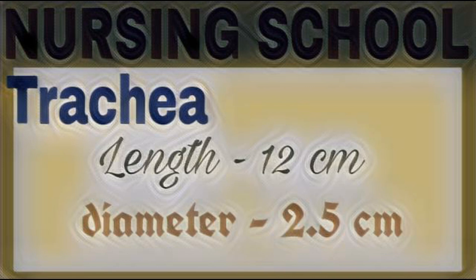Next organ: trachea. Trachea is located in front of the esophagus. Trachea is a tubular passageway for air. Trachea length 12 cm, diameter 2.5 cm. Trachea is made up of mainly 16 to 20 C-shaped rings. These C-shaped rings are made up of hyaline cartilage.